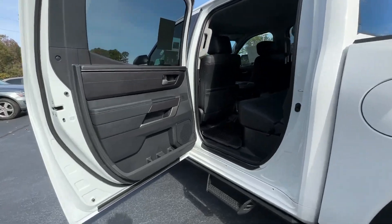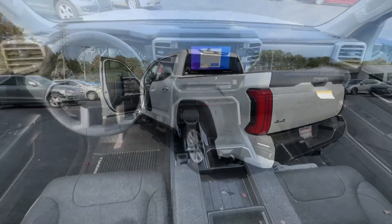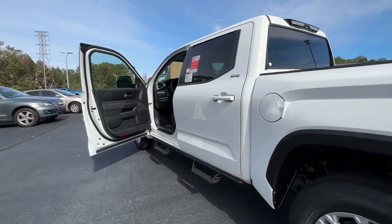Backup camera, fog lamps, steering wheel audio controls, electronic stability control, aluminum wheels, and alarm.